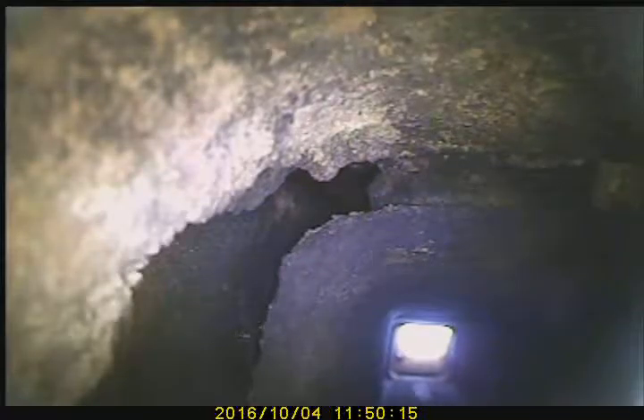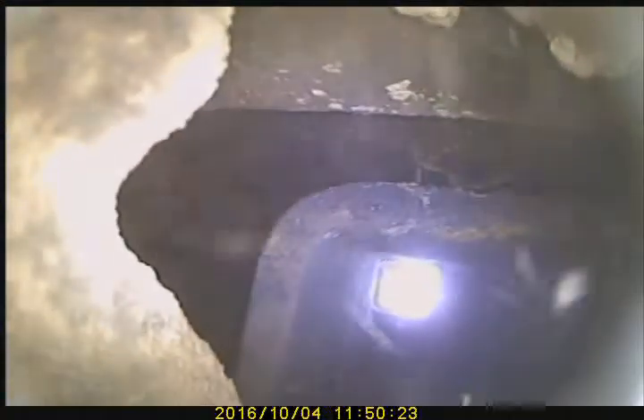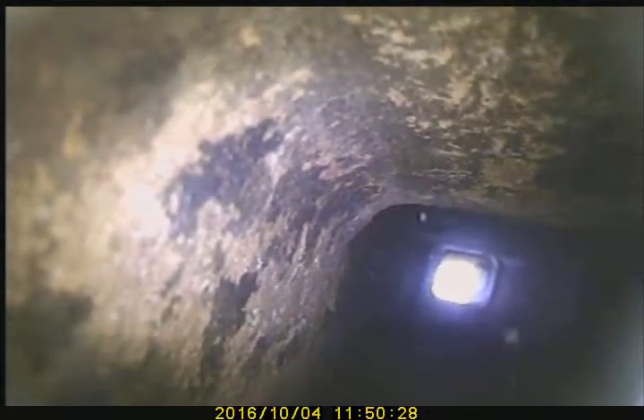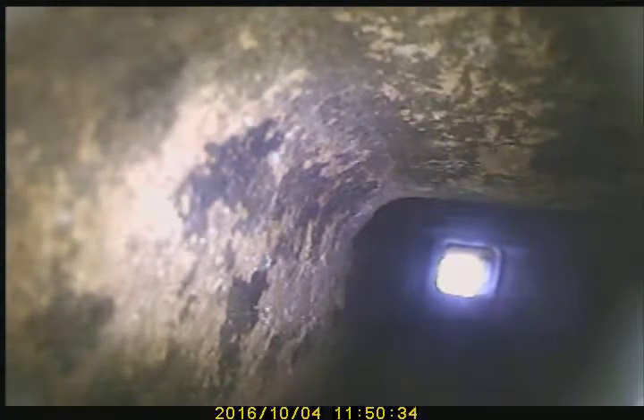You can actually see the other flue right next to it if you look really good. Pretty big hole. So where is the smoke going then?